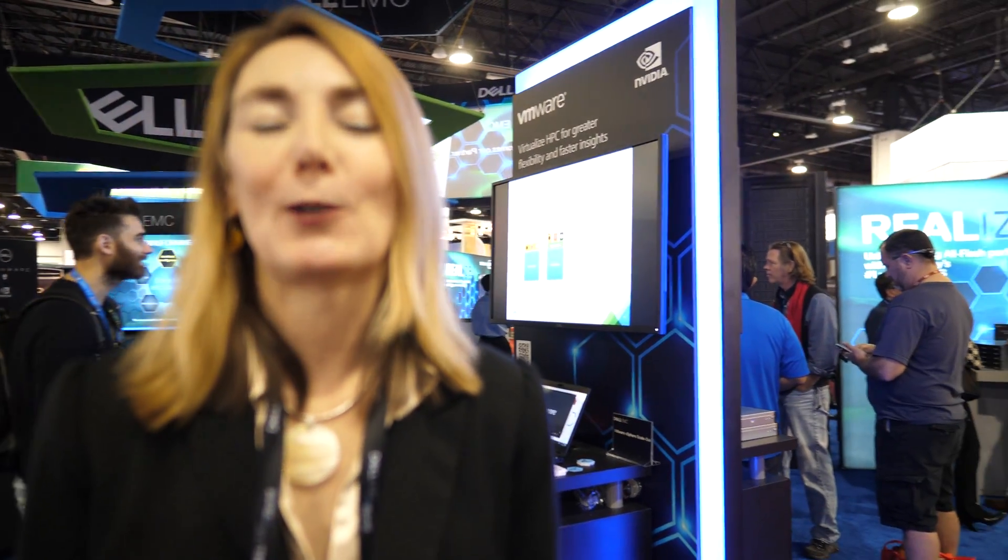Our announcements here at the show: we've announced a new portfolio of solutions for AI, machine learning, and deep learning. That includes new ready bundles for machine learning and deep learning with partners like Intel, NVIDIA, and Cloudera Hadoop. We also offer machine learning as a service through Azure, and a number of reference configurations on the servers you saw in the booth. Take a look online, check the press announcement, and come by and talk to any of us here — we'd love to hear from you.